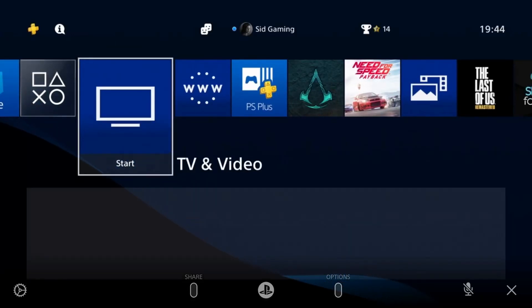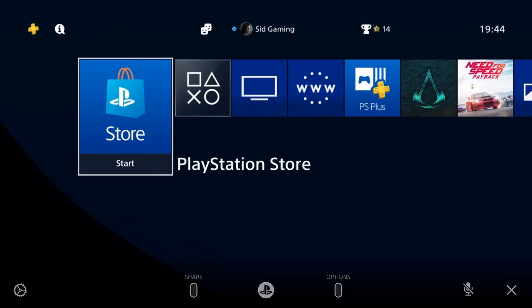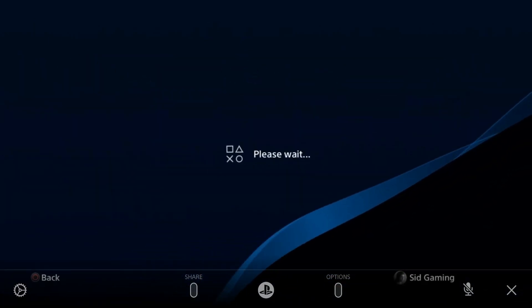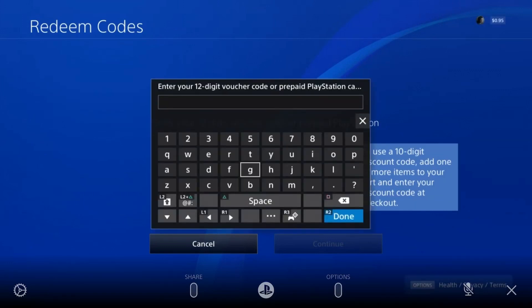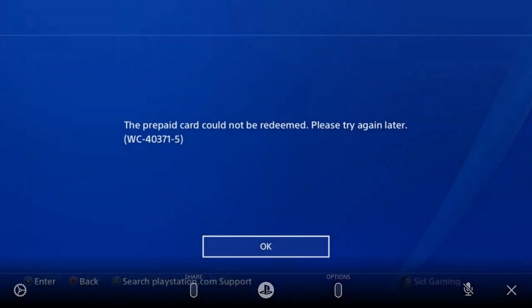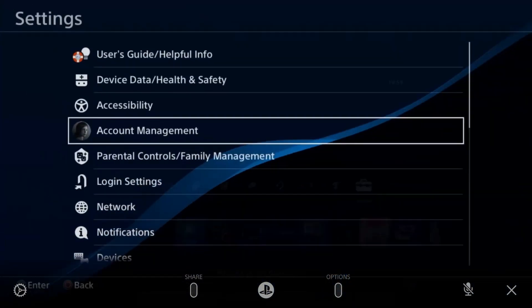What's up everyone, cpsblog here. Today I'm going to show you how to fix error WC-40371-1. It's a redeem code error — when you're trying to redeem a code and you get the error. You add your redeem code, put it in, and after putting in the redeem code you get the error WC-40371-5. Tap Continue and you get the error.